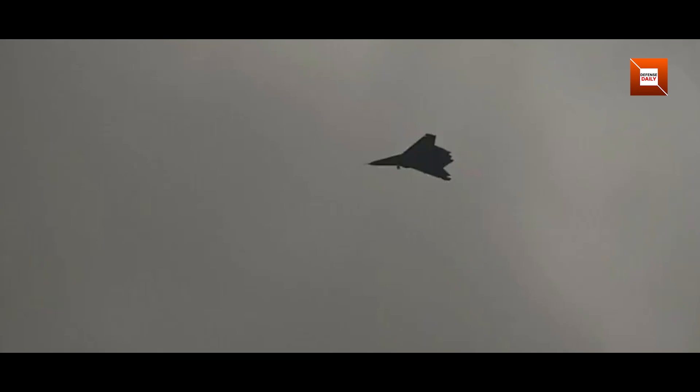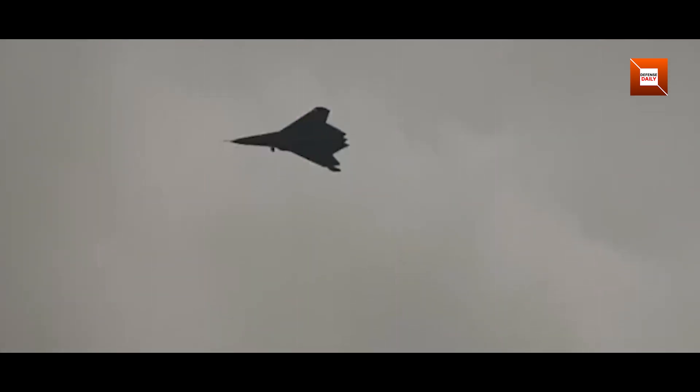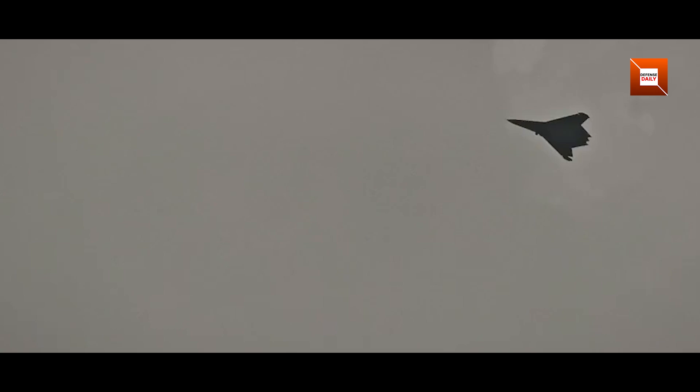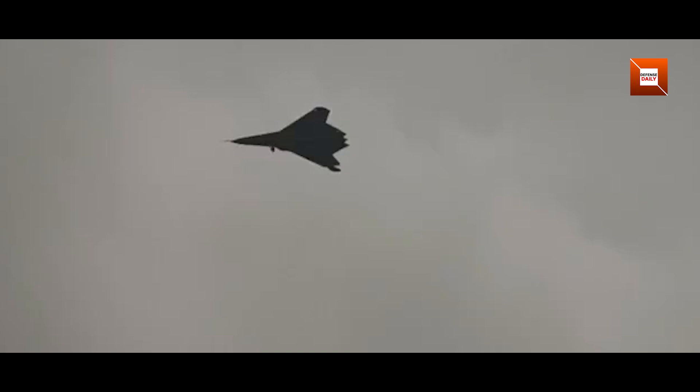Today, we're diving into a tantalizing glimpse of China's stealth ambitions. New photographs reveal what appears to be the second sixth-generation fighter, informally called the J-50. No official specifications have been released, only images, yet these stills tell us a great deal. We'll examine the visible clues — from its distinctive two-dimensional engine nozzle to its tailless design hinting at a naval role — and compare it to the United States' forthcoming F-47 sixth-generation fighter jet.